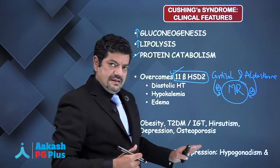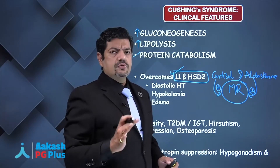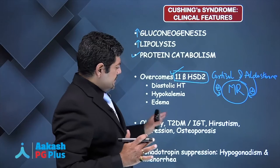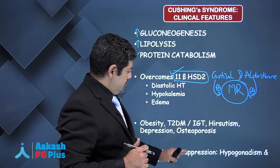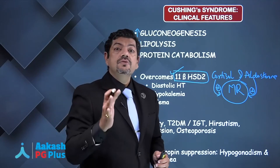So far the features we have discussed are non-specific — they can occur even in someone who doesn't have Cushing's. Obesity, type 2 diabetes, hirsutism, depression, osteoporosis, hypogonadism, amenorrhea — none of those are specific to Cushing's.